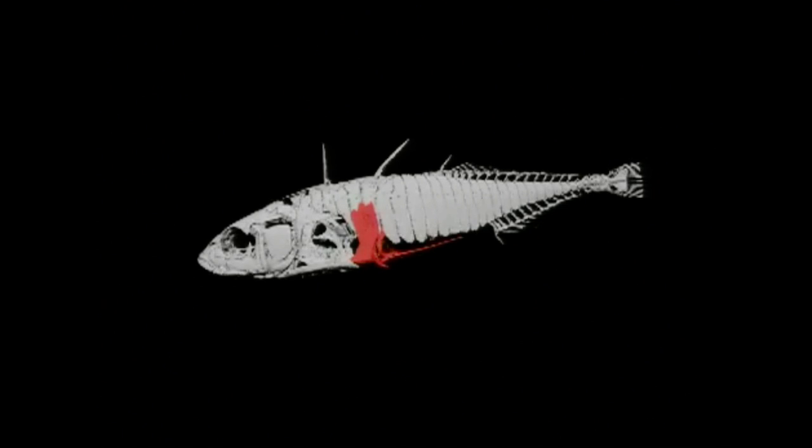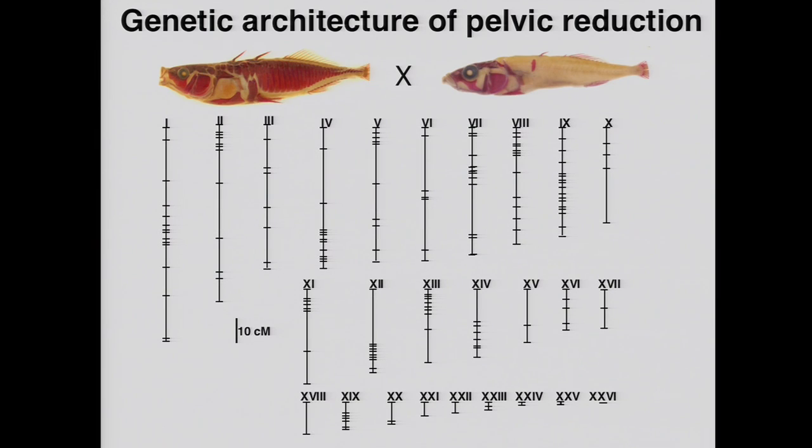The pelvic fin of the stickleback consists of a bony spine that articulates with an underlying pelvis. The fish can raise that bony spine as a defense against soft-mouthed predatory fish that try to eat sticklebacks in the ocean. Although ocean sticklebacks always have a robust pelvic apparatus, many have colonized environments where there are no other predatory fish. Some of those lakes are shallow and full of insects. Insects actually prey on sticklebacks by grabbing onto the dorsal and pelvic spines and eating them from the sides. In that sort of environment, there's a selective advantage to losing the pelvis, which has occurred in a couple of dozen populations around the world.